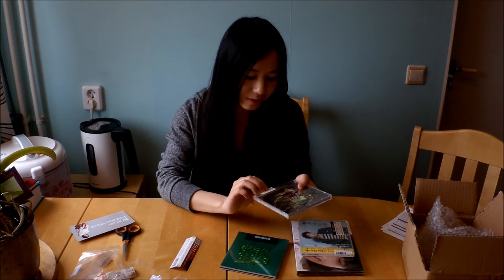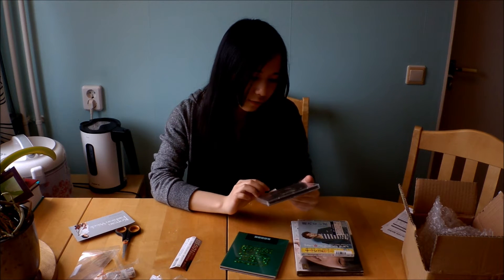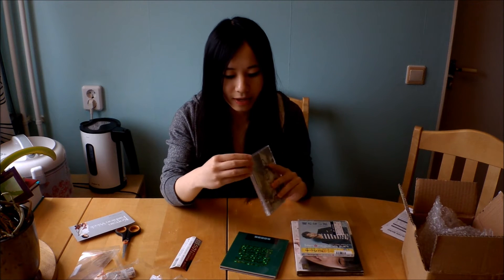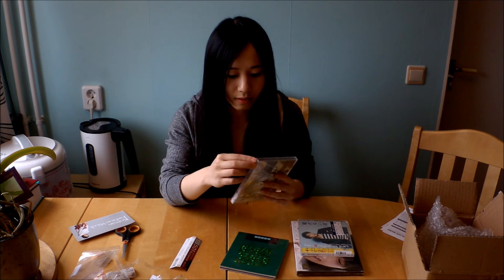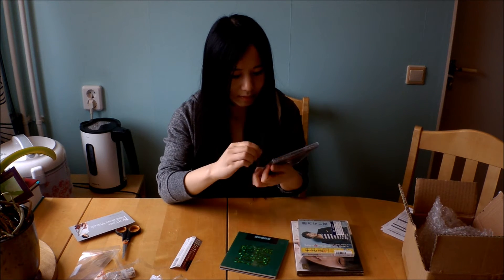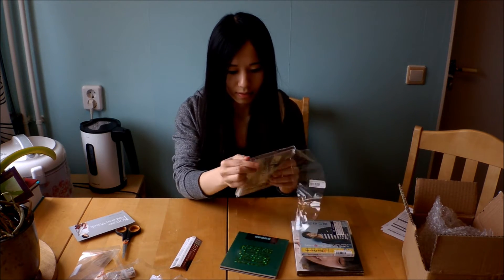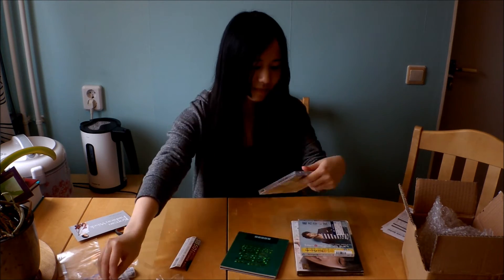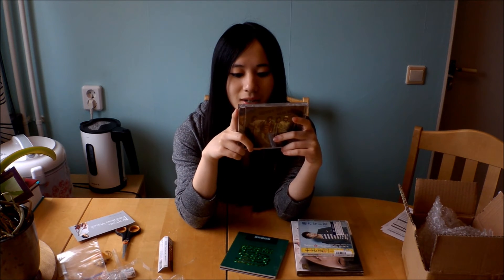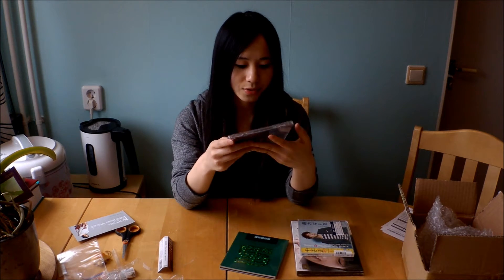Now we have another one — this is their single album 'Deja Vu' and I've wanted to have this for a long time and I finally bought it. Oh, that is so cute! Here's the back and there's only three songs.